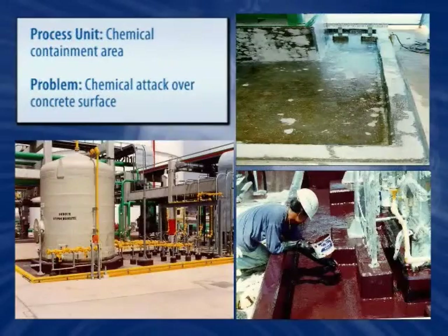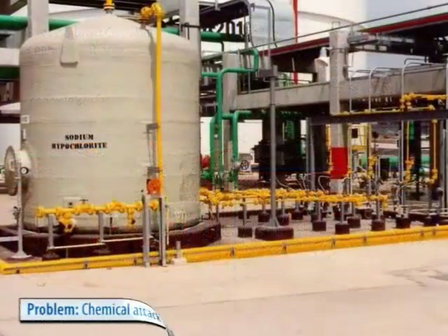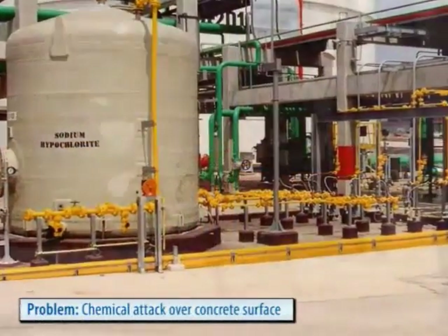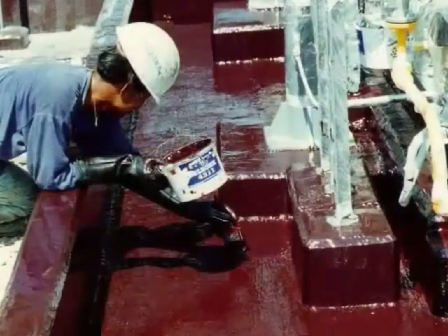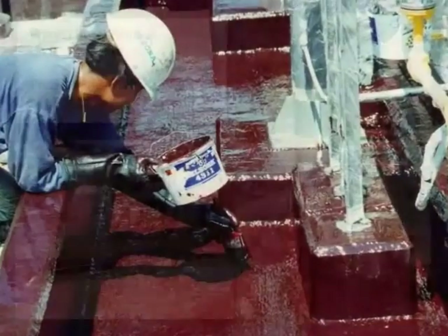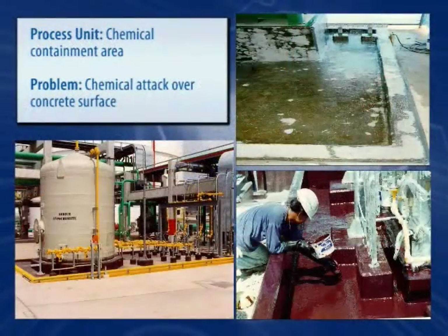Concrete storage and process areas are especially susceptible to spills and leaks due to the poor chemical resistance of concrete. Spalled and eroded concrete areas can be restored, followed by a coating system, to prevent the damage from ever occurring again.